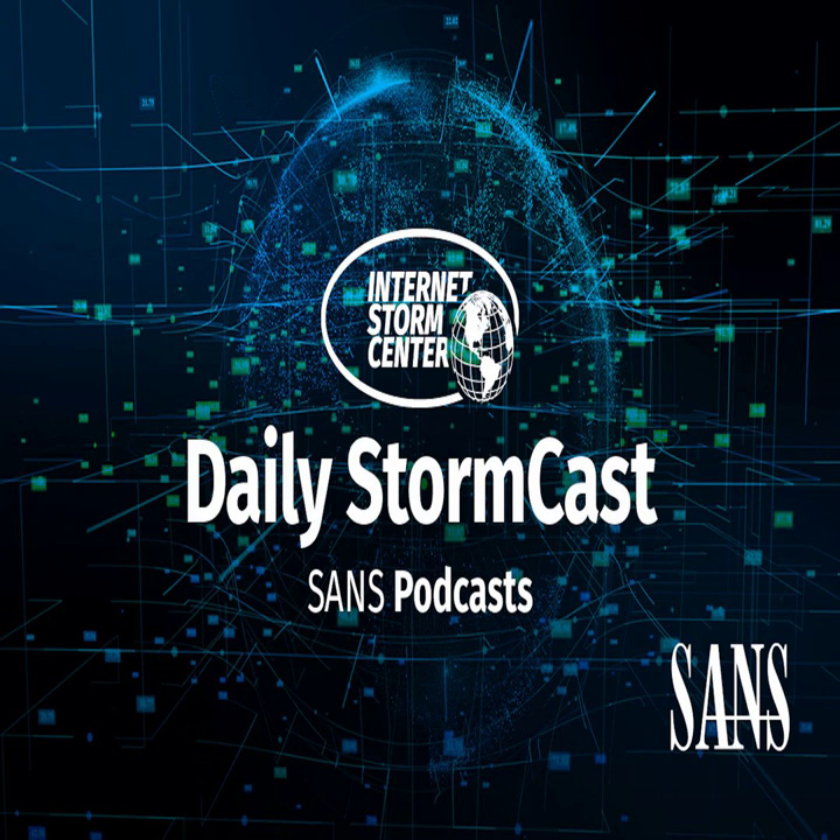Hello and welcome to the Tuesday, September 28th, 2021 edition of the SANS Internet Storm Center's Stormcast. My name is Johannes Ulrich and today I'm recording from Jacksonville, Florida.